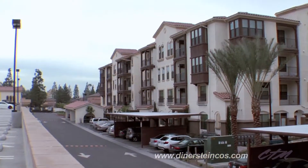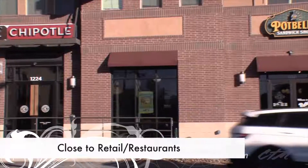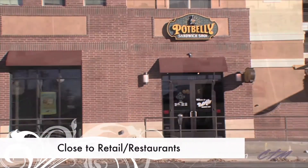We start our eco-friendly efforts by selecting the location that allows residents to achieve a walkable lifestyle, close to retail, restaurants, and mass transit.